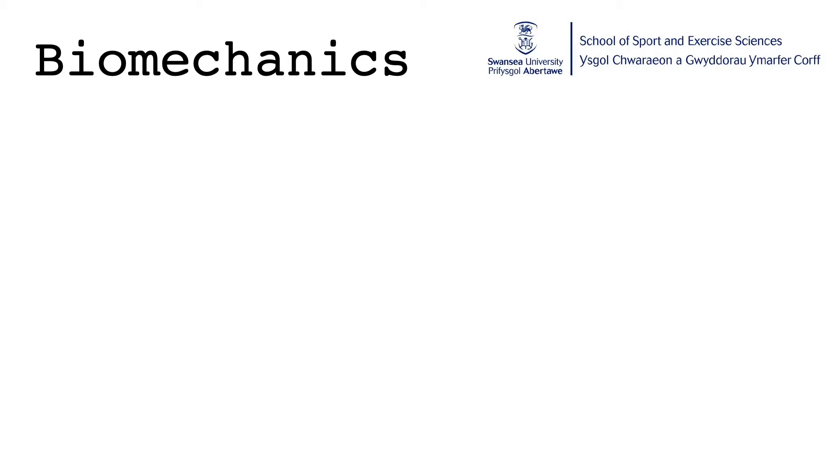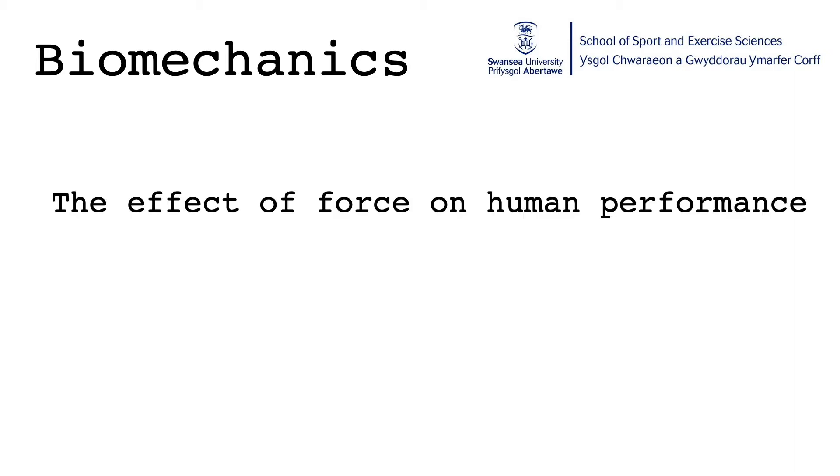Not everybody is familiar with the term biomechanics, so we'll have a little look at what biomechanics is and maybe a little bit about what I do within biomechanics before we get on to what to expect in our course. There are many definitions of biomechanics, but the one that I prefer is: biomechanics is the effect of force on human performance.